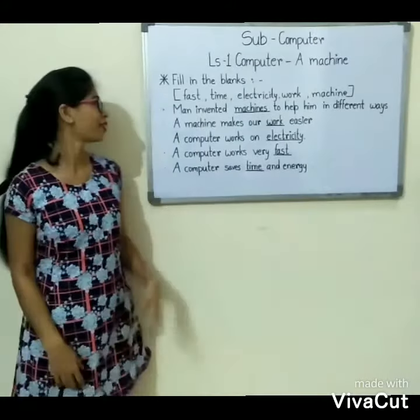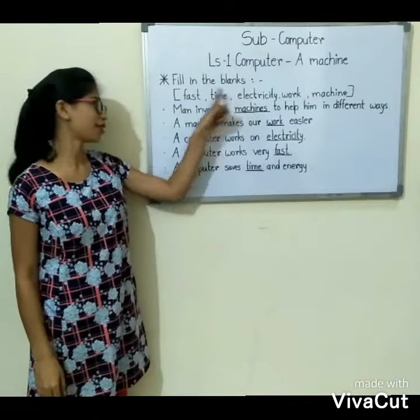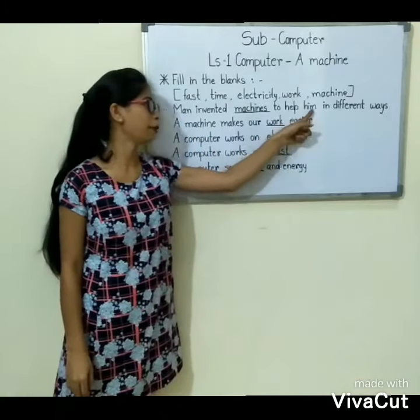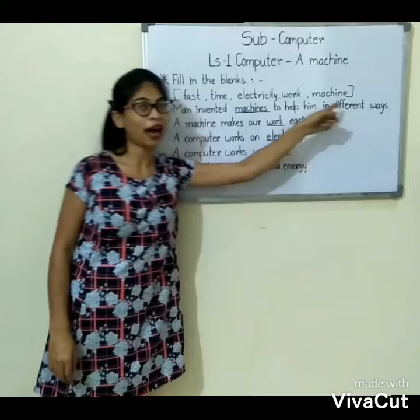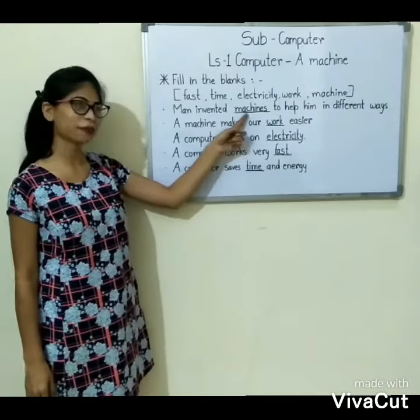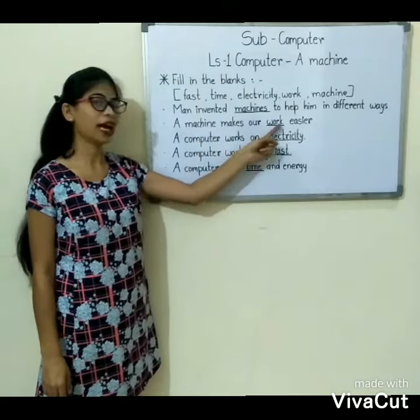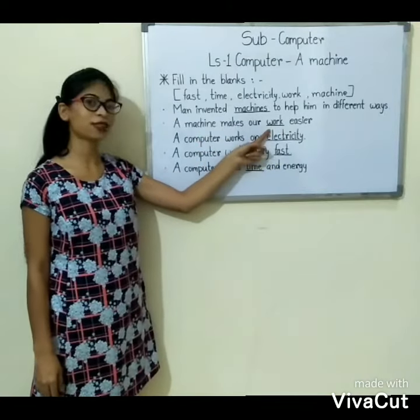Now, fill in the blanks. First: man invented dash to help him in different ways. Answer is: machine. Second: a machine makes our dash easier. Answer is: work.